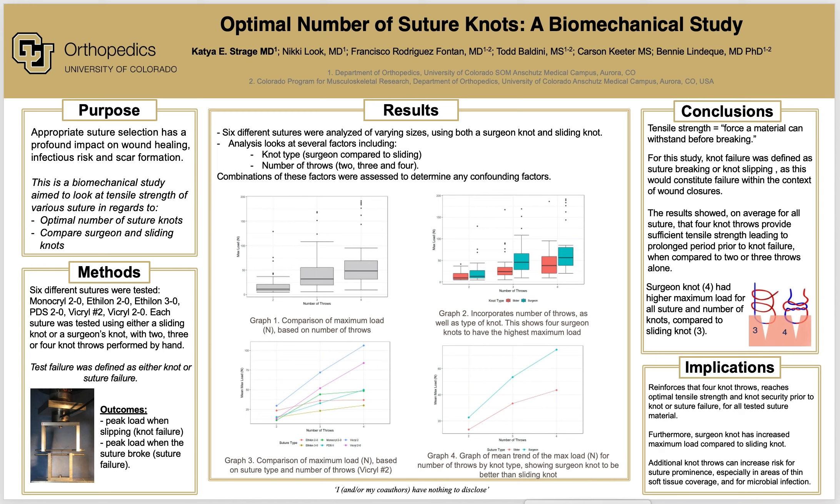An important aspect of this study is the different suture materials used. Each suture has different properties that make suture selection in the operating room important for types of wounds. Whilst the extent of knot characteristics is vast, our study focuses on two: knot security and tensile strength. This study does not intend to assert in which situation these sutures should be used, but purely to assess the strength and knot security across various suture materials.